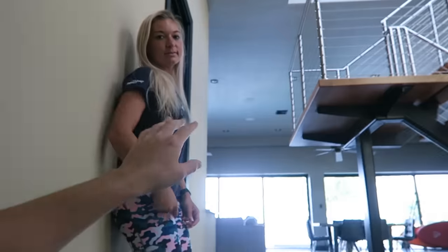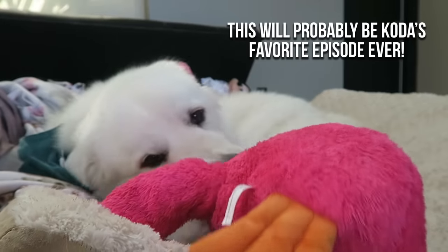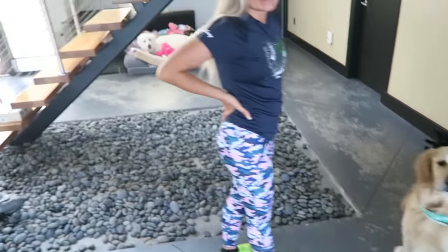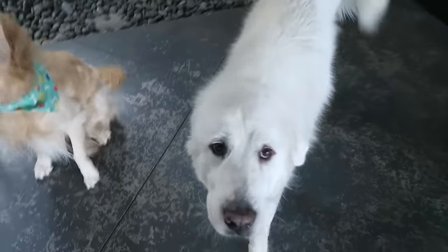So what we're going to be doing today is I've got five beds that we purchased - different styles, different materials, different price points - and we're going to see if we can find a new favorite. The first bed - are you ready? Coop, are you ready? Coda, come here. Are you boys ready for a brand new bed?